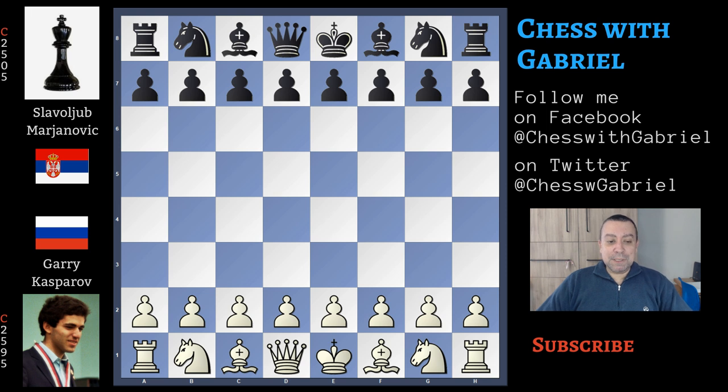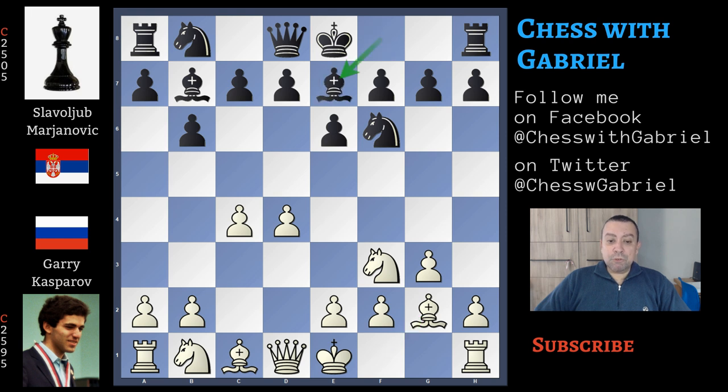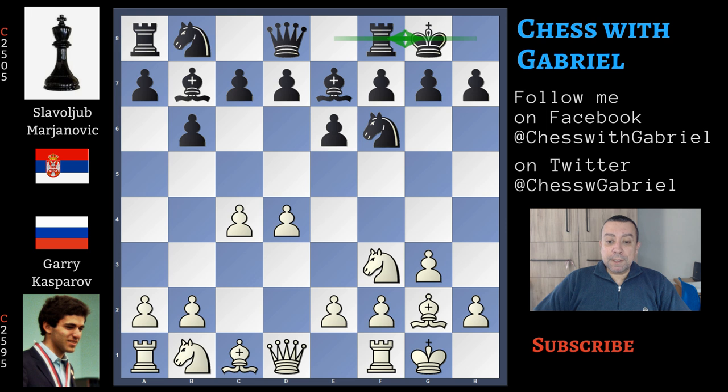Garry Kasparov with the white pieces opens with d4. Marjanovic answers with Nf6. Now c4, e6, Nf3, and with b6 we are in the Queen's Indian. g3, bishop to b7, and bishop to g2. Now bishop to e7, short castle for white and short castle for black. This is the old main line, but now Kasparov, instead of simply developing with Nc3,